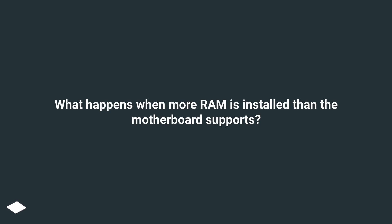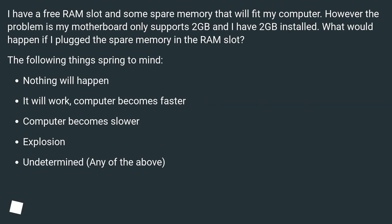What happens when more RAM is installed than the motherboard supports? I have a free RAM slot and some spare memory that will fit my computer. However, the problem is my motherboard only supports 2GB and I already have 2GB installed. What would happen if I plugged the spare memory into the RAM slot?